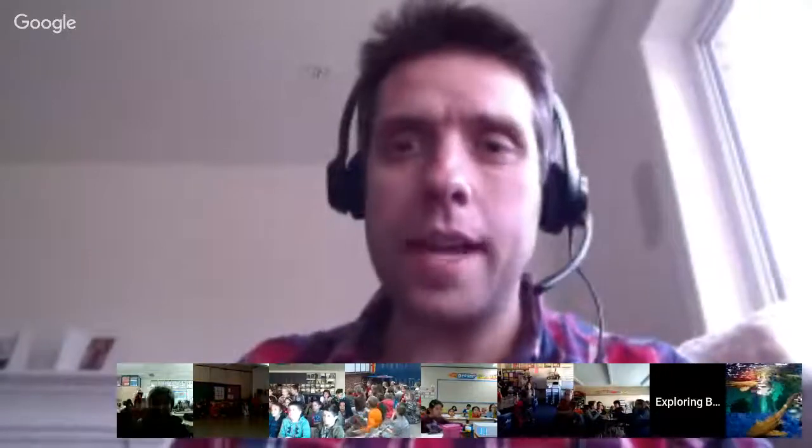Good morning, everyone. Welcome to today's Exploring by the Seat of Your Pants Hangout. My name is Joe Grabowski, I'll be your host for today. For those who don't know, we're all about bringing science, adventure, exploration, and conservation to classrooms all over North America. I'm very excited to jump once again to Toronto, Ontario, where each month we hang out a few times with the Ripley's Aquarium of Canada, located in Toronto, Ontario.